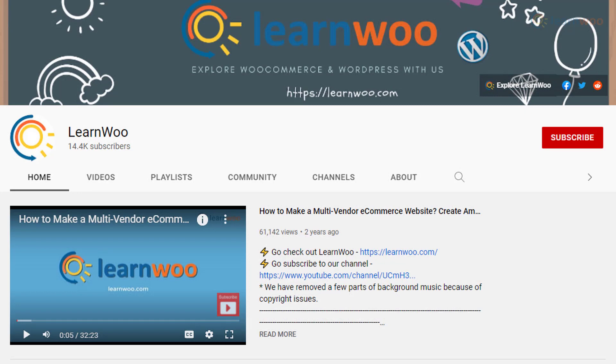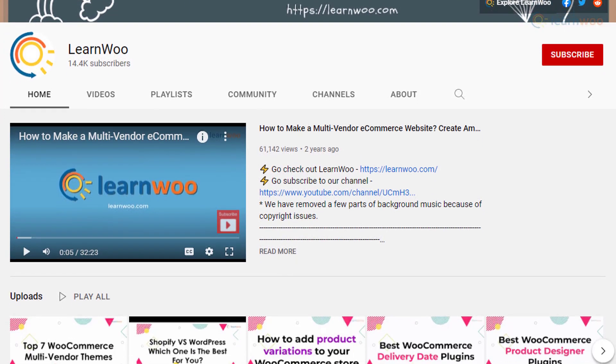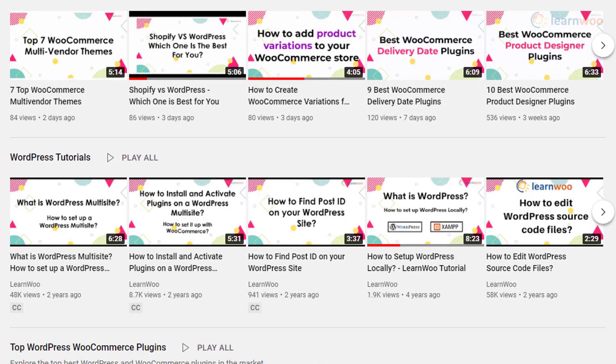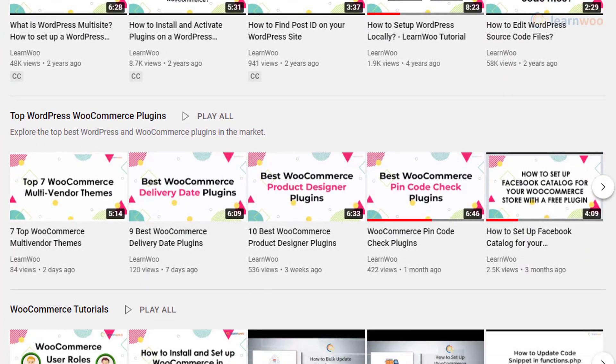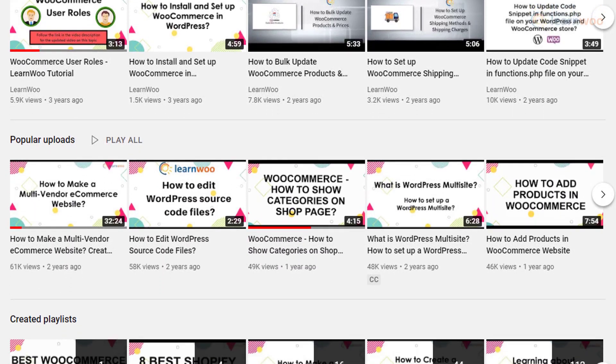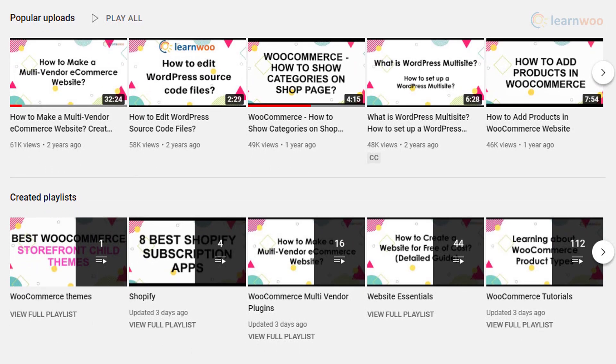Our own channel, Learn Woo, was envisioned as an easy resource for those who are trying to build an online store using WordPress and WooCommerce. We have tried to keep the videos easy to follow for users of all knowledge levels. Learn Woo keeps its focus on helping ecommerce store owners manage their stores more efficiently with advanced tools and plugins. We are also in the process of improving our video strategy based on feedback from viewers.